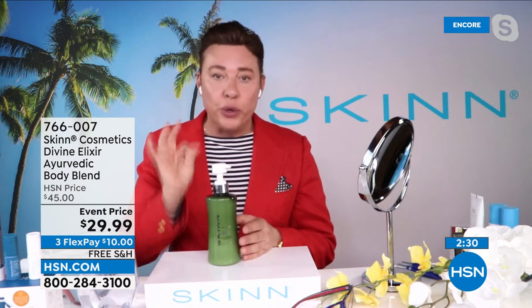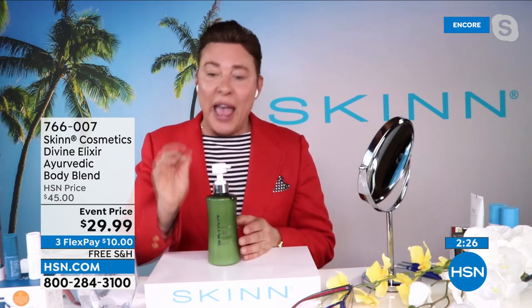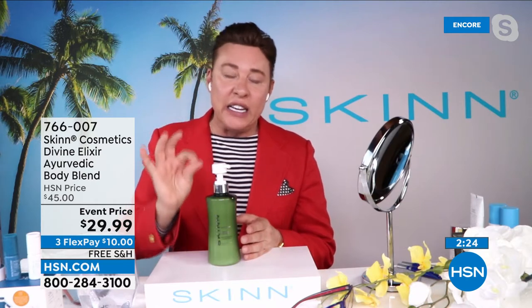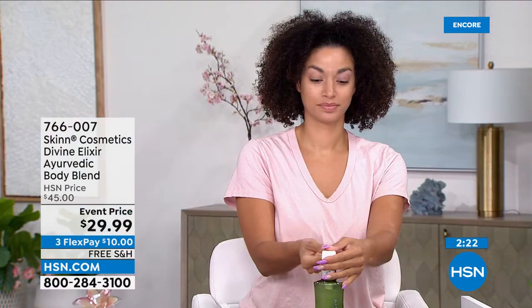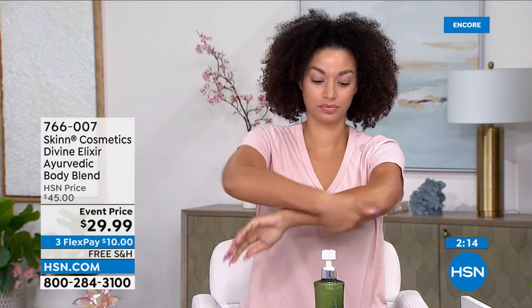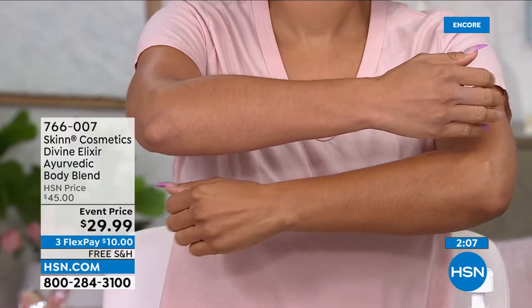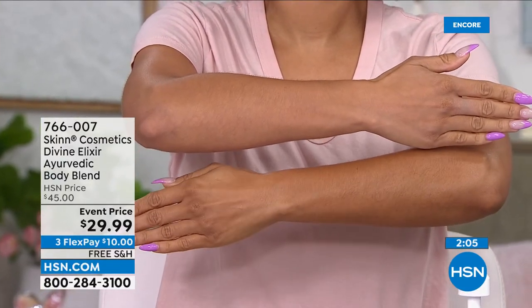It also contains Gotu Kola stem cell technology and cannabis sativa seed oil. Don't panic — there's nothing bad in it. It's only the good parts of the cannabis sativa plant, the seed oil. You'll also get other beautiful Ayurvedic plants that refresh and cool. It goes right into the skin. The skin feels like silk — a beautiful sheen and not greasy at all.